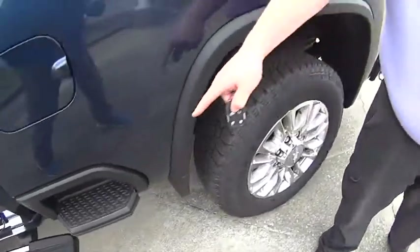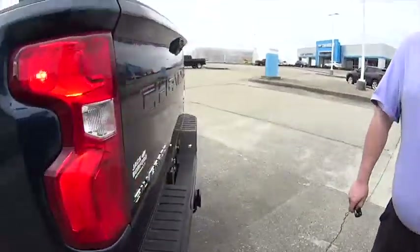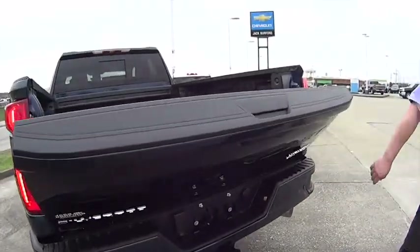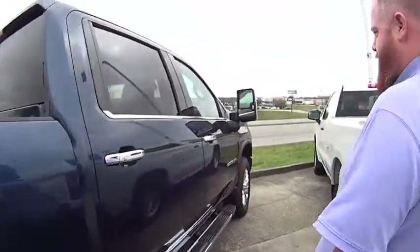JJ, what do we have here? This is a 2020 Duramax High Country 2500. Wow, it's a nice one — it's got all the bells and whistles. It's rated at 500 pounds on that bed step, nice wheels, and look at this — chrome running boards going down. Get out of here, chrome running boards!